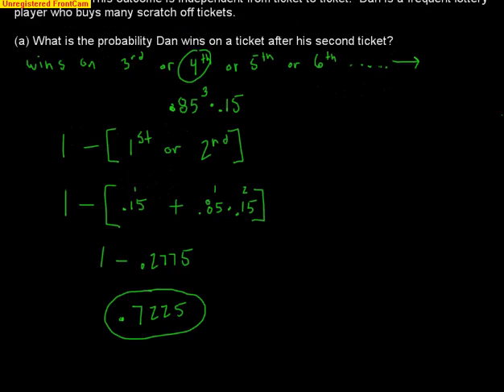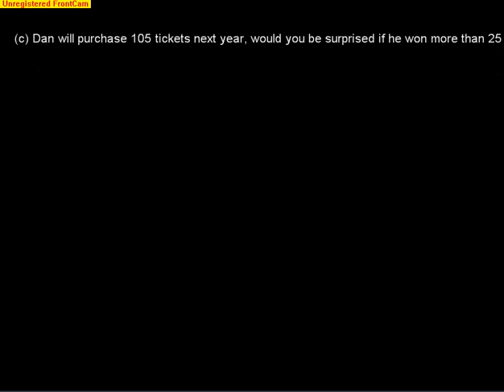The third and final problem: Dan will purchase 105 tickets next year. Would you be surprised if he won more than 25 times? To answer this, we find the probability of winning more than 25 tickets — meaning 26, 27, 28, and all the way up to 105. A low probability means yes, we'd be surprised; a high probability means no.